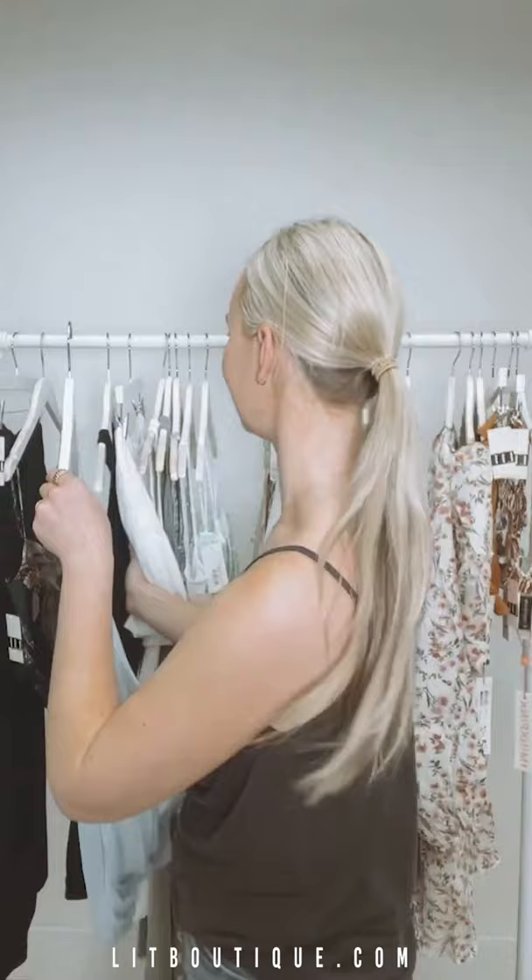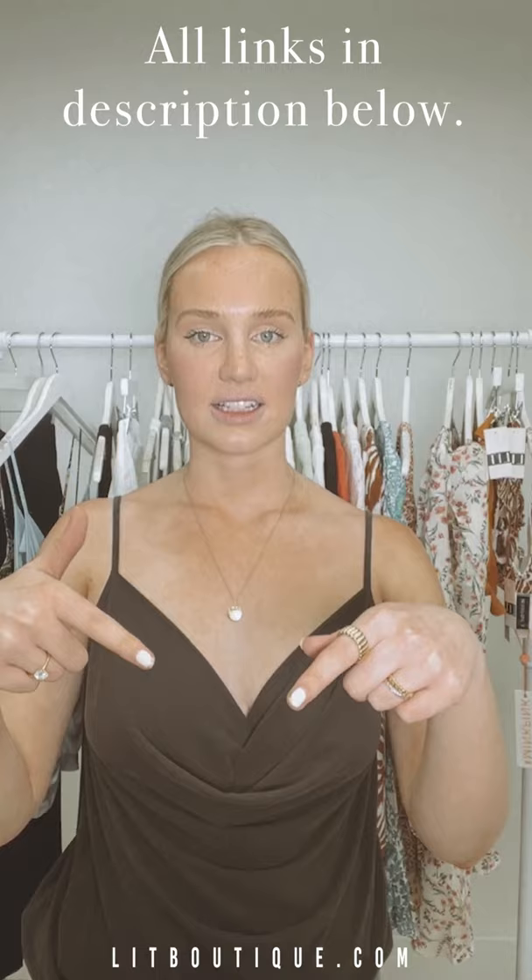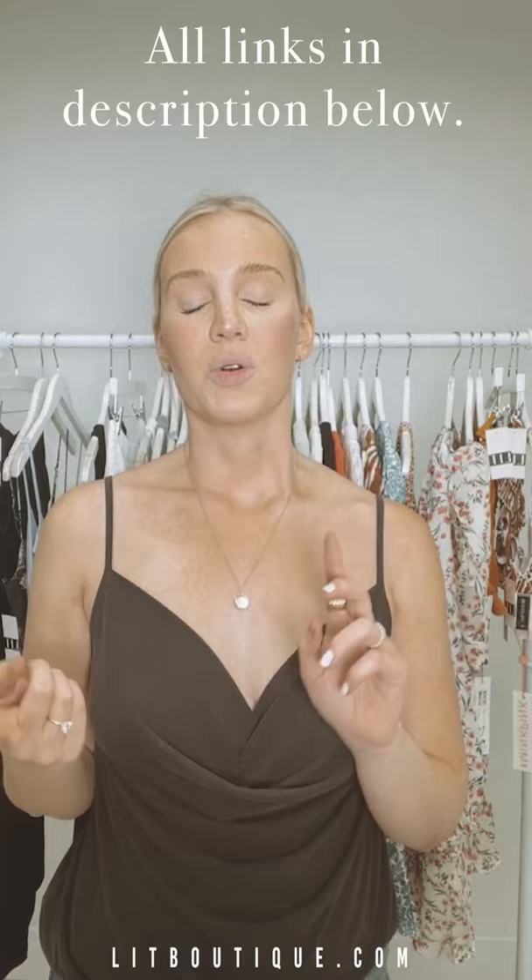We're going to start from here and work our way down. Style by Lit is in the comments, and if you're watching this after the live, they'll be in the description box so you can see the item name and the price — you can screenshot it and go shop.